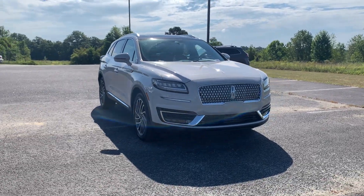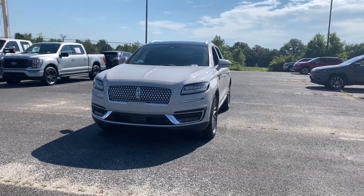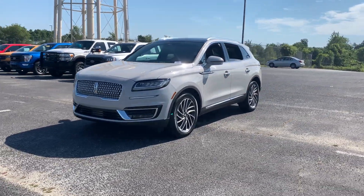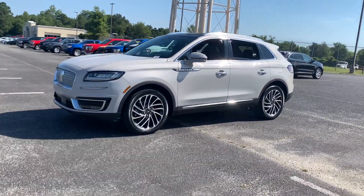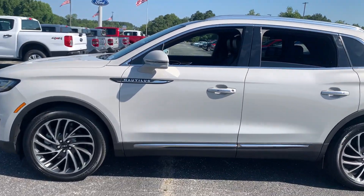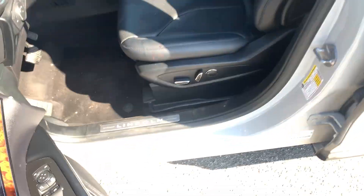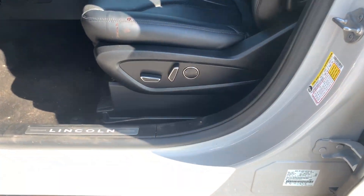Your next car could be the 2020 Lincoln Nautilus. With less than 30,000 miles on the odometer, this vehicle stands out from the rest. Transcend the ordinary. Get behind the wheel of this distinctive Nautilus and experience the comfort of a luxury sedan, coupled with the versatility of an SUV, all wrapped up in high-end style.